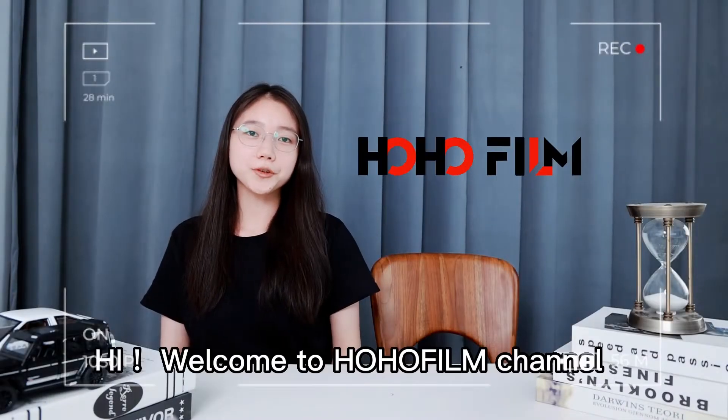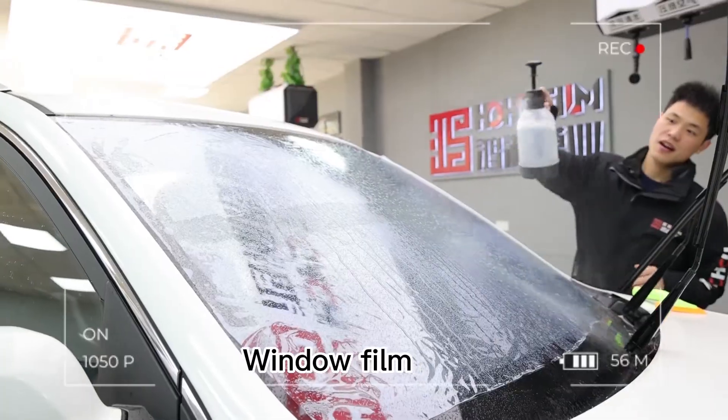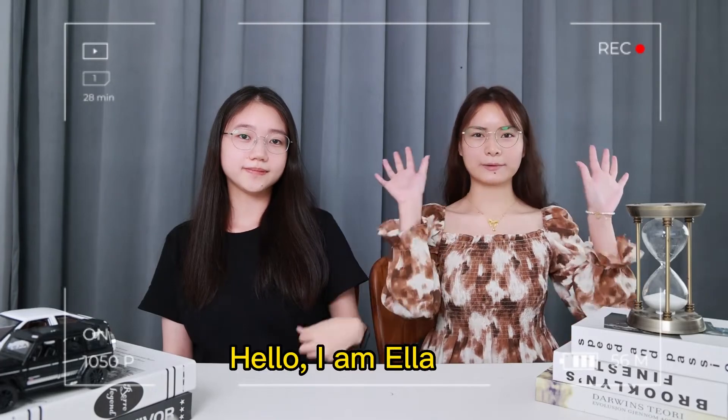Hi, welcome to HoHoFilm channel, a knowledge sharing channel about PPF, window film and car wrap film. Welcome my colleague Ella. Hello, I'm Ella.